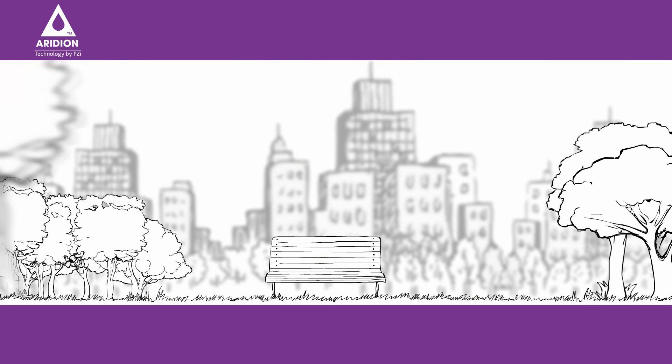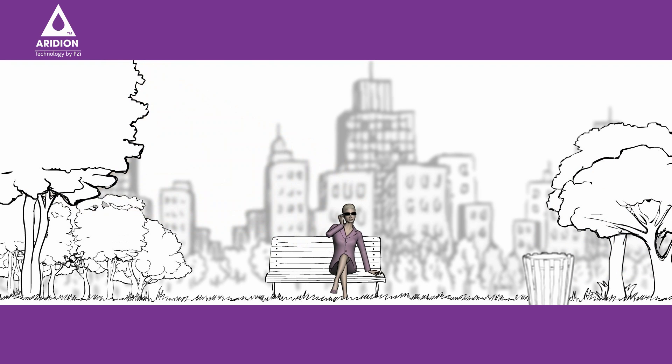Let us set the scene. It's a city park. People are out running. The trees sway with a gentle breeze. And Jane is on the phone. Lovely, isn't it?